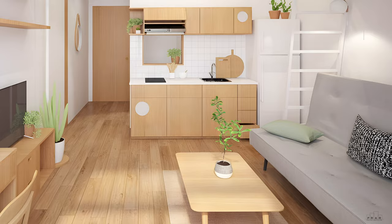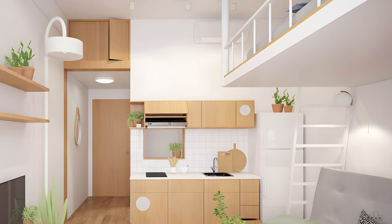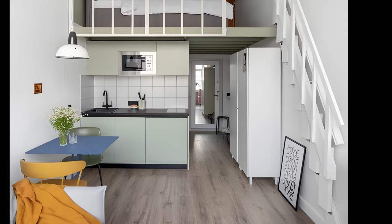If you don't mind climbing up to bed every evening and aren't afraid of heights, a loft bed can create a separate sleeping area in your studio apartment. It saves a ton of space and keeps your bedroom area out of sight.